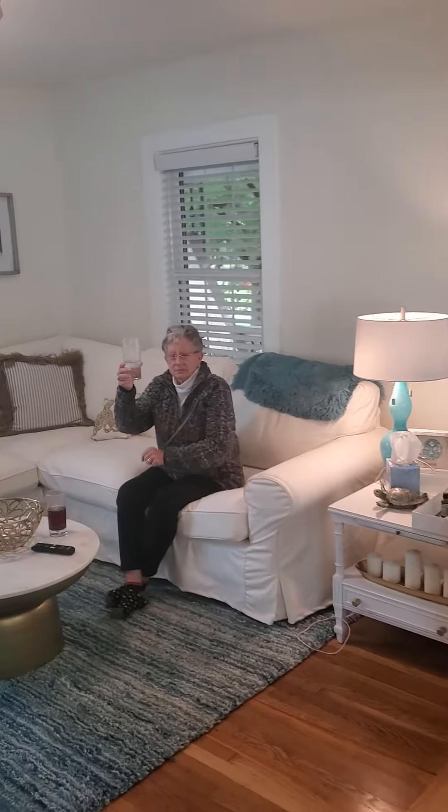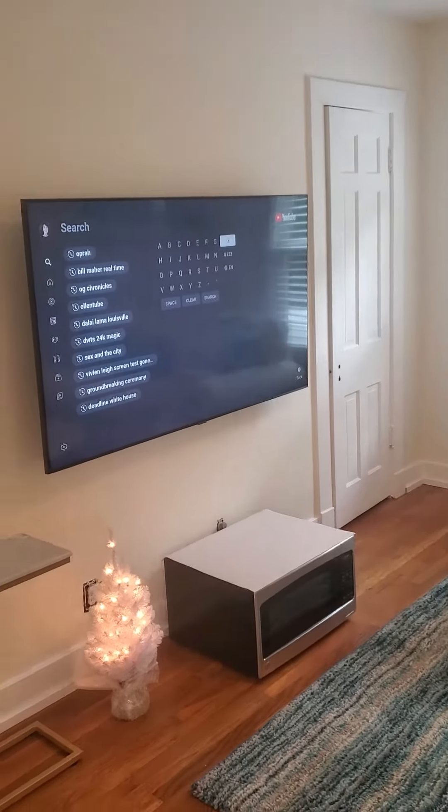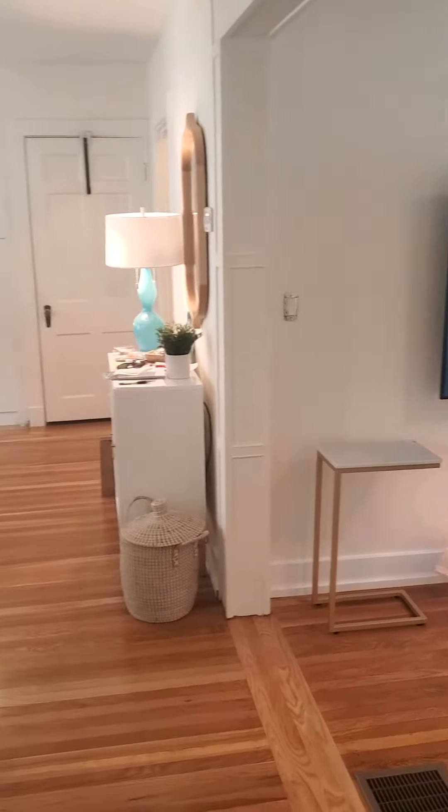And we still have our TV room in here. So that's what's new around here. We'll talk to you soon. Bye-bye.